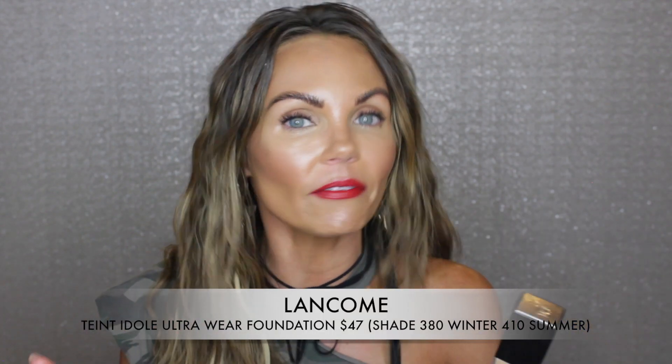Now let's get into more full-coverage foundations — these are the ones you want when you need that extra coverage, maybe you have a lot of hyperpigmentation and can't go without full coverage. There was a time in my life when I needed full coverage even in summer, and I hated it because I wanted to just put on a little foundation and be out the door. It took many years of skincare, retinol creams, and all of that to get where I am today.